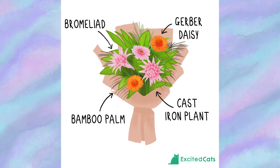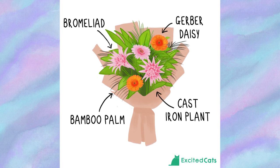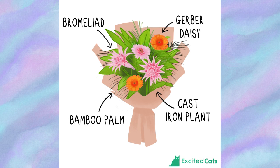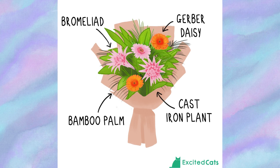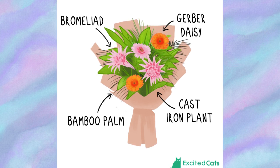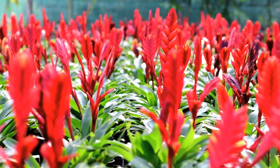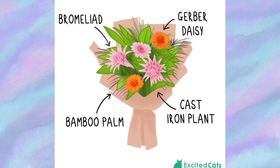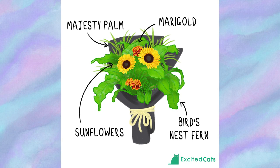Let's start with some cat-safe bouquets. The Feel Better Soon bouquet is a perfect gift for situations where a cat parent is feeling unwell and you want to cheer them up with get-well wishes. This bouquet is colorful, vibrant, and most importantly entirely cat-safe. The green shades come from the cast iron plant and bamboo plant, while the two accent colors are gerbera daisies and bromeliads, available in orange, pink, red, blue, yellow, purple, and more. The only downside is it might cause sneezing for people prone to allergies.